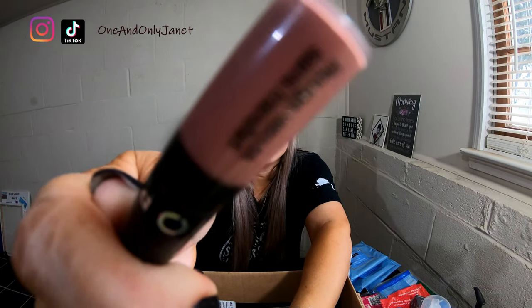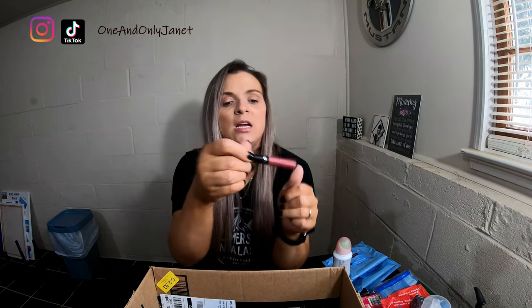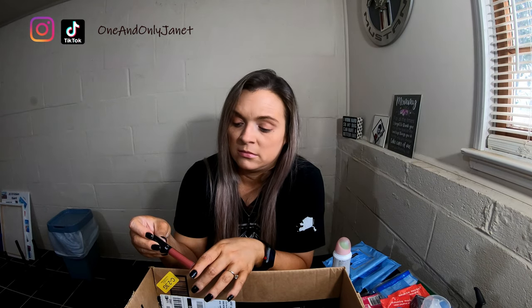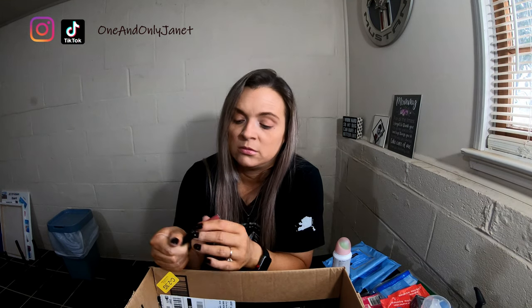This is the Sephora Lip Lip Cream in Pink Tea — I just love the color. The little sample I got. Apparently I also got another sample of the same product, but this one is in Rouge. I don't like it — it's not good with my skin. That's why that one is in here.